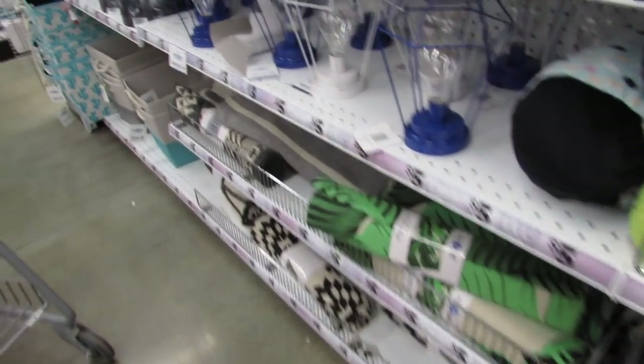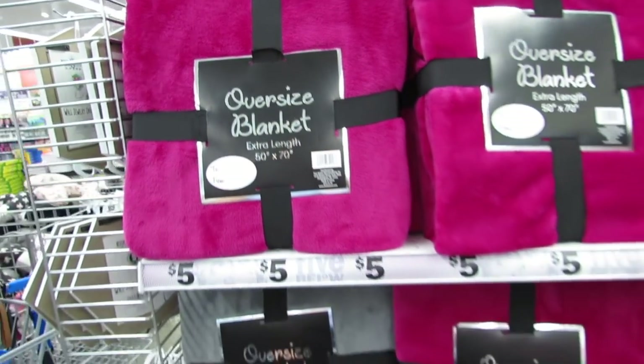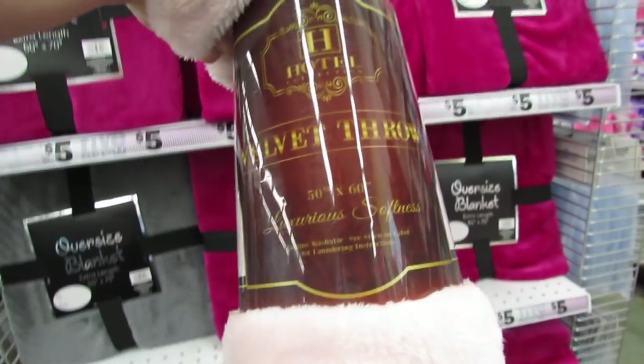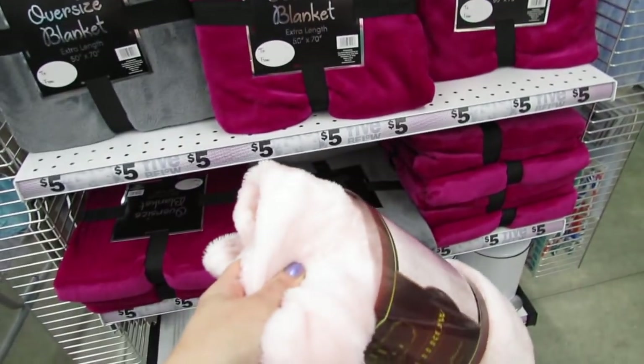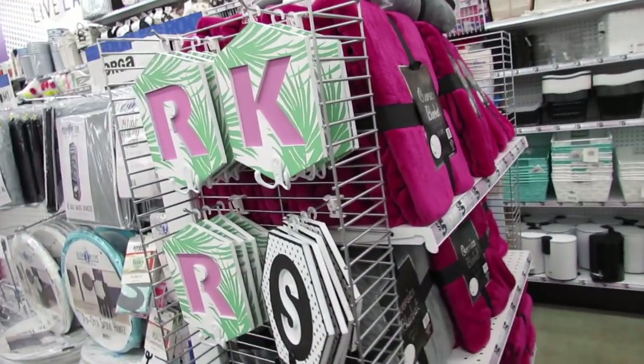There's the rug I shared with you guys — I'm loving that rug. Oversized blankets here for five dollars. They're 50 inches by 70 inches. This one is somehow out of place at 50 by 60 inches. But wow you guys — finding a blanket for five dollars and it's not even Christmas time!